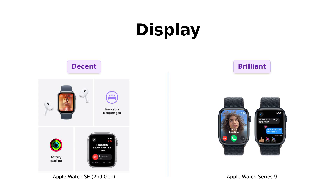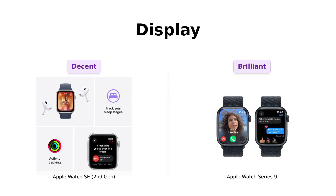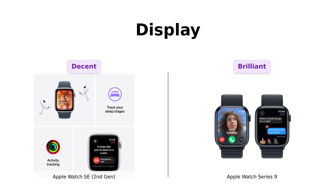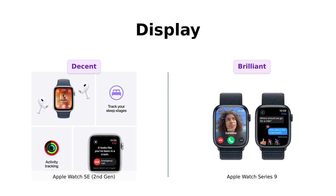Next up is the display. Users find the SE's screen to be decent, but it doesn't compare to the Series 9's super bright and vibrant display. Many reviewers mention that the Series 9's display is so bright it's almost blinding, stating that you might need sunglasses just to check the time. The S9 chip in the Series 9 also allows for lightning-fast app performance, making it a standout in this category.